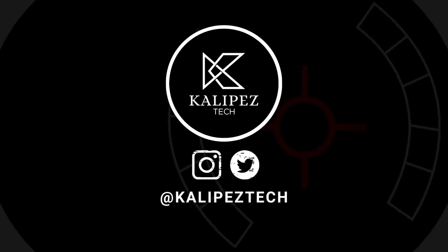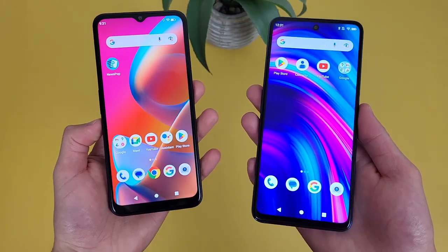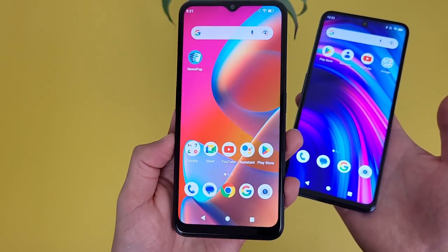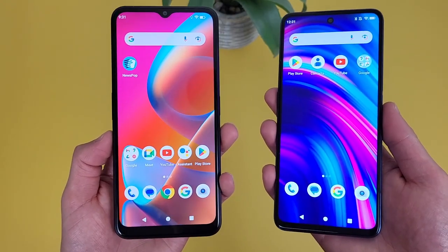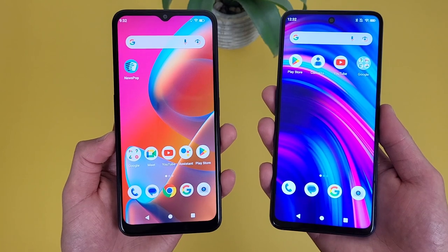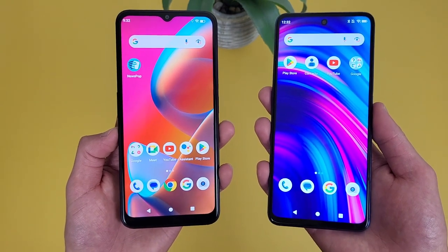What's going on everybody, Kalipas Tech here coming back at you with another video. In this video, we're going to be doing a quick comparison between the Blue F92E 5G and the Blue F91 5G. The F91 5G came out about a year ago, and just going off the names, I'm assuming the F92E 5G is technically a successor, but it seems like it's more of a light version. Regardless, we're going to be going over the similarities and differences between these two phones to help you decide which one is a better choice for you. If you do end up wanting to learn more about either phone individually, definitely check out the description, where I will be linking to several other videos about them, as well as some information about pricing, availability, and some of my favorite smartphone accessories.